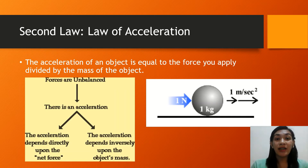Now let's go to the second law of acceleration. While Newton's first law of motion predicts the behavior of objects for which all existing forces are balanced, the second law pertains to the behavior of objects for which all existing forces are not balanced.